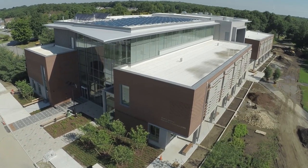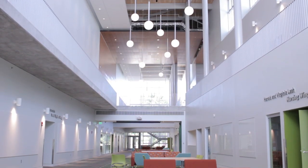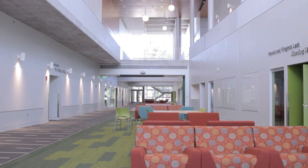We needed to expand our science programs and update our allied health programs. They were all housed in buildings 40 plus years old and needed to be in newer, more modern facilities.